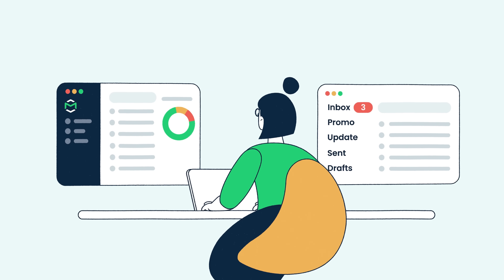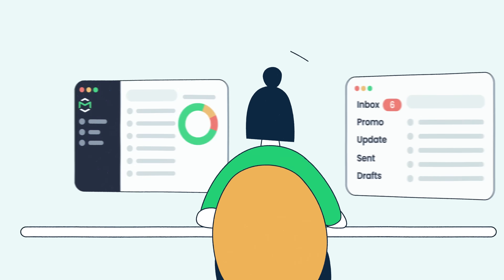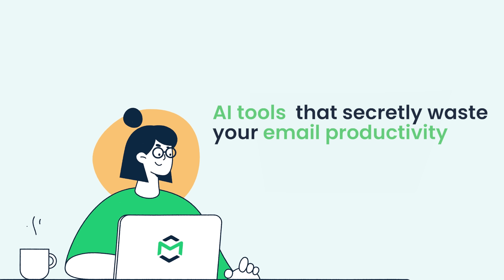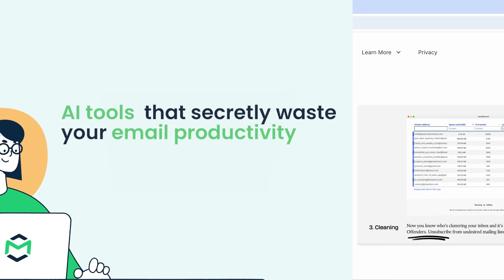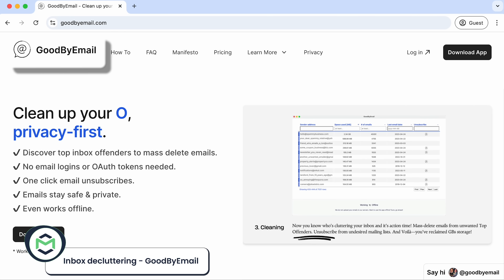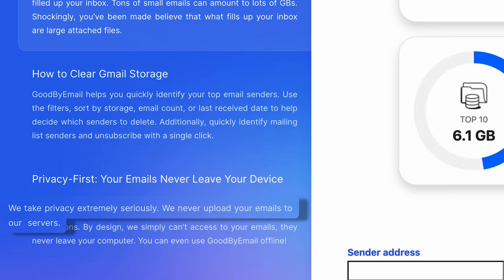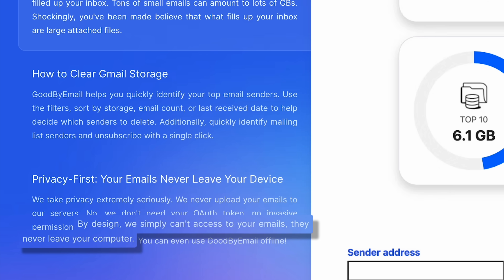Hello and welcome to MailTrap videos where we explore the world of emails. The first tool I was very excited to try was Goodbye Email, particularly for their security claims. Decluttering your inbox while keeping the email data secure? Who doesn't want that?